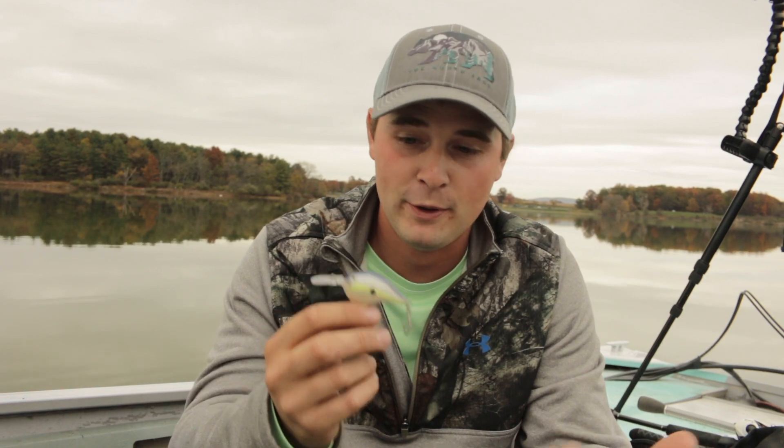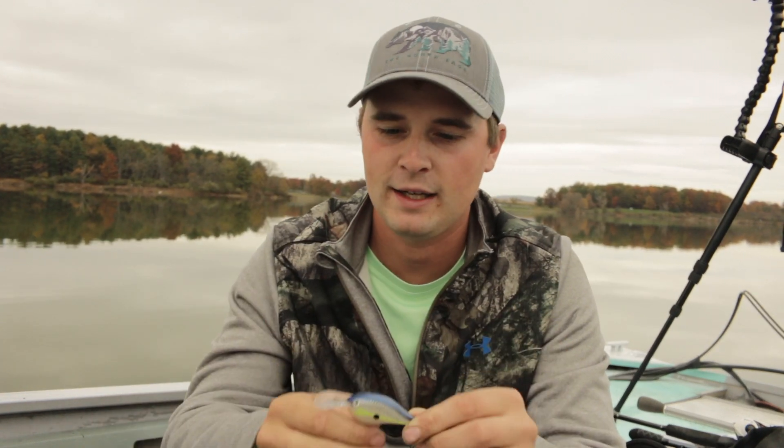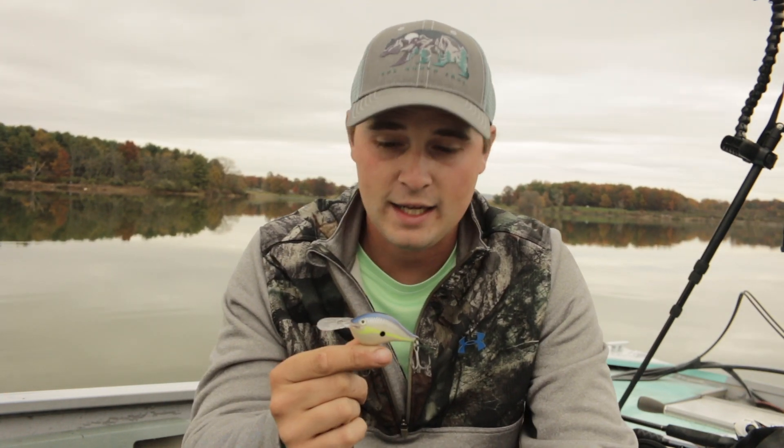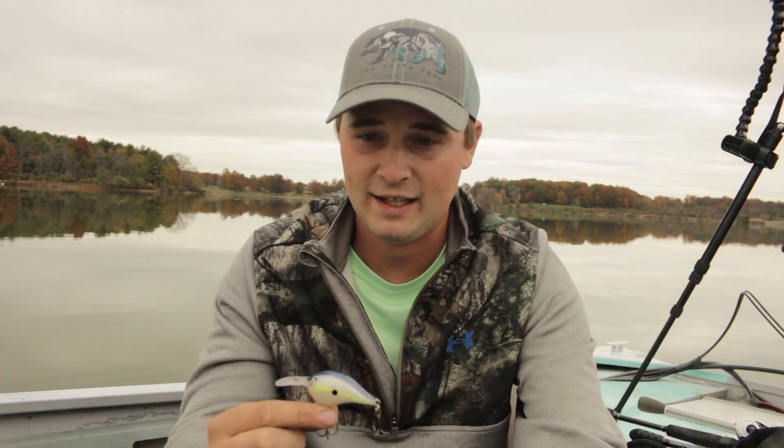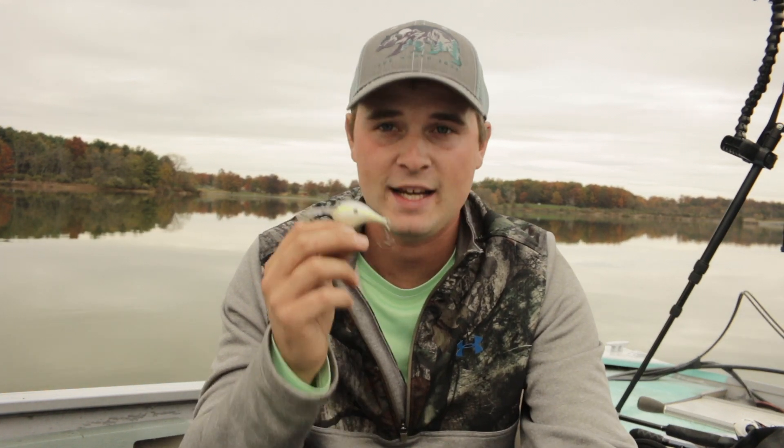Number two is definitely something a lot of people throw, and that is just a simple crankbait. There's a reason why a lot of people throw it — because it catches a ton of fish and you can cover a lot of water. So if you're out there chasing bait balls, looking for fish, or just burning a bank, a crankbait is a great and effective way to cover water. I usually throw this on 10 to 12 pound fluorocarbon. You're just throwing it out there and burning it back in — it catches a ton of fish for me.